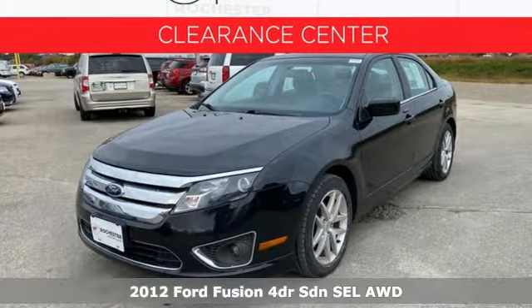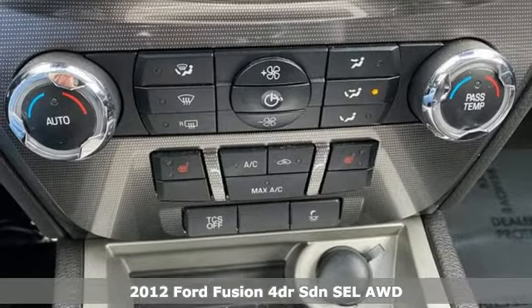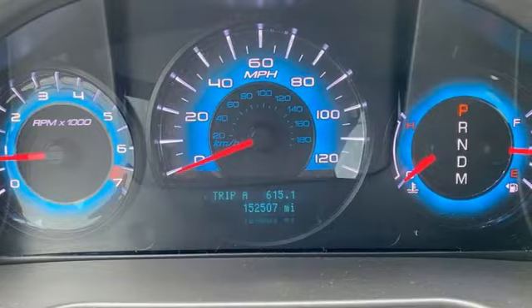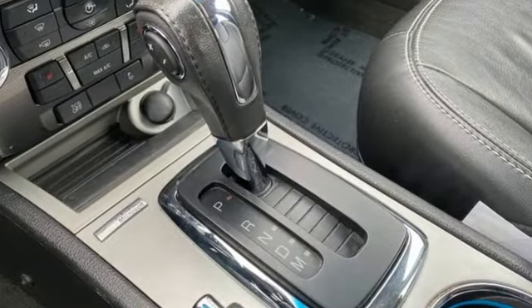Here's a 2012 Ford Fusion. Respond to the mundane with this stimulating Fusion — it has the composed ride, sharp handling, and safety features you're looking for in a midsize sedan. And it comes with all the amenities you need.